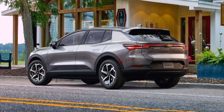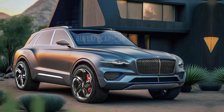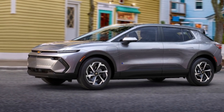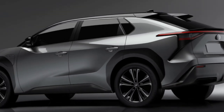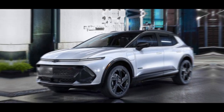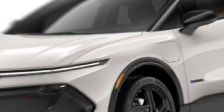Sustainability and eco-friendly features — as we move towards a greener future, Chevrolet has prioritized sustainability. The Equinox EV is equipped with eco-friendly features, reducing its environmental impact. From recycled materials in the interior to energy-efficient components, this electric SUV aligns with Chevrolet's commitment to a cleaner planet.